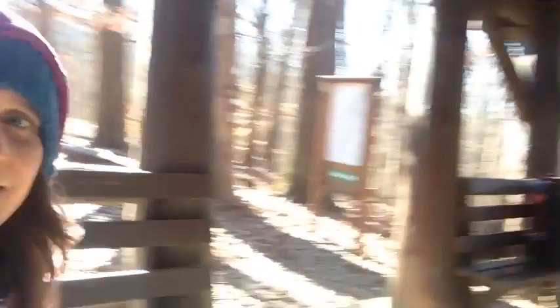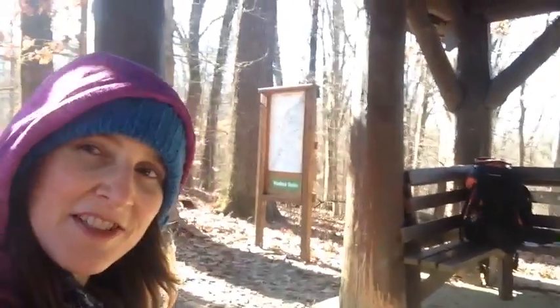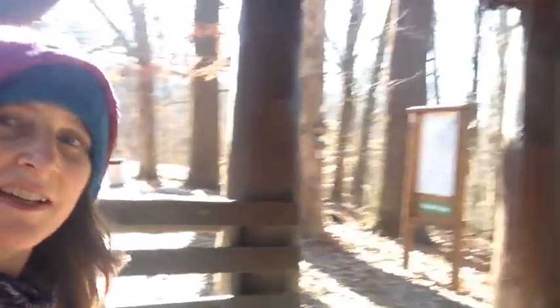Okay, we made it to the shelter on the Woodland Trail here at Meeman Shelby. It's time for a snack. It's a lovely sunny day but it's chilly — cold and windy. But it's nice being outside.